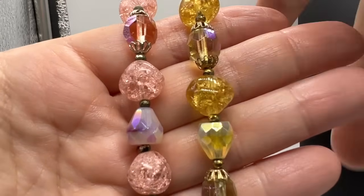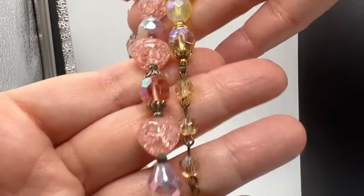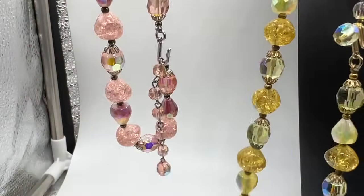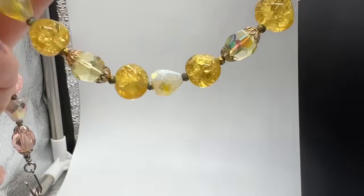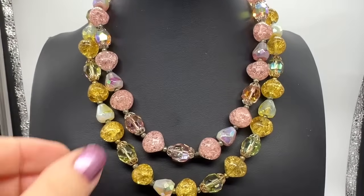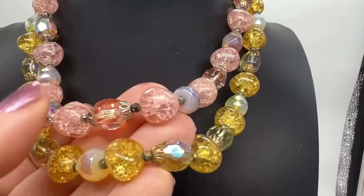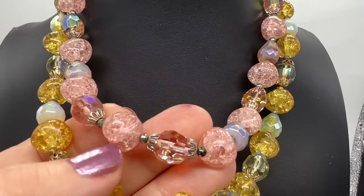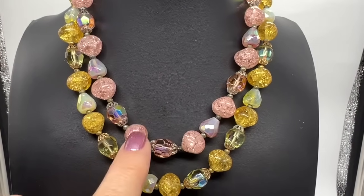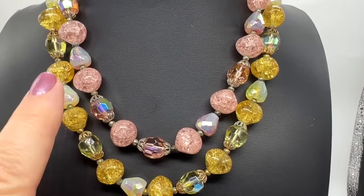I love both of these necklaces — the colors are gorgeous, it's so cool that I have two of them. These are both Trafari, believe it or not. I've done a search for them and I can't find these exact necklaces. Everything is glass — you can see that's like crackled. I've also heard that called blasted glass.